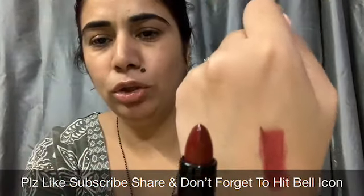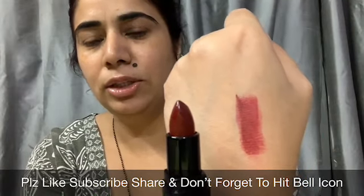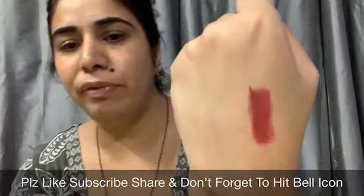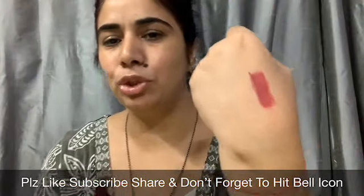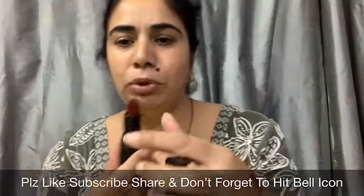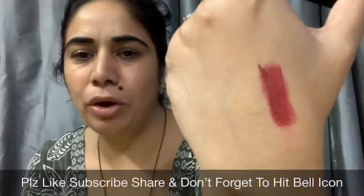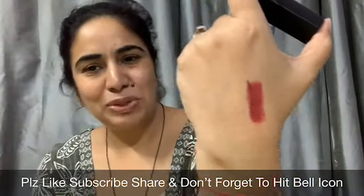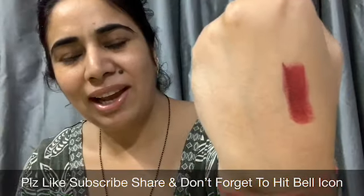This is the swatch — it is a burgundy sort of shade. It has a very creamy formula with a rich, matte finish. I will definitely try this lipstick. Next product I have picked is a facial serum.